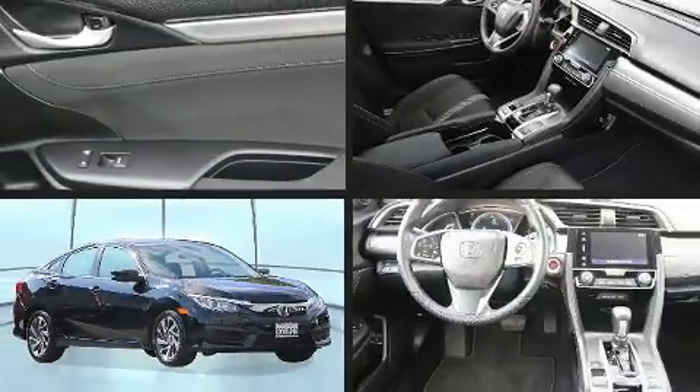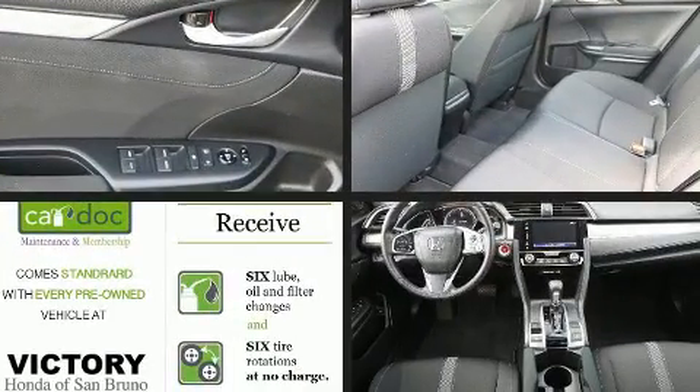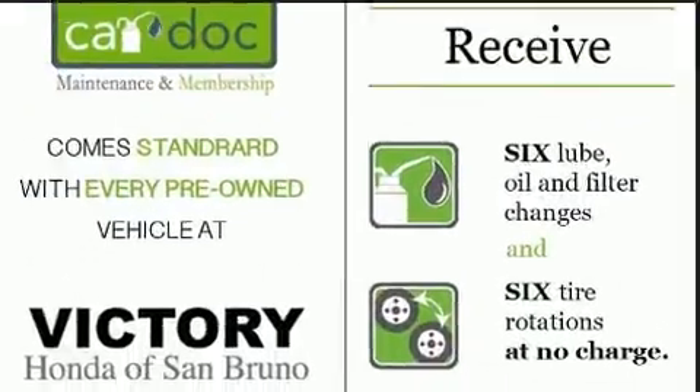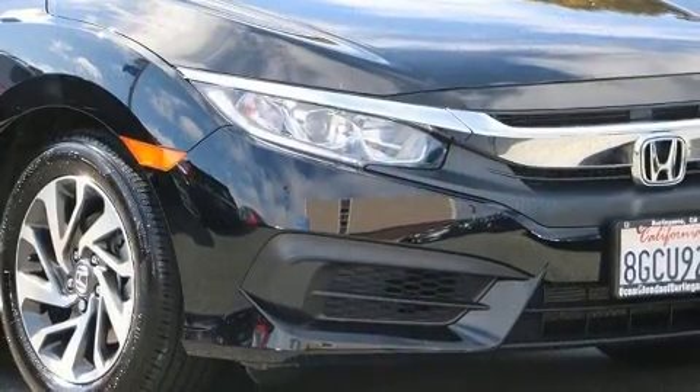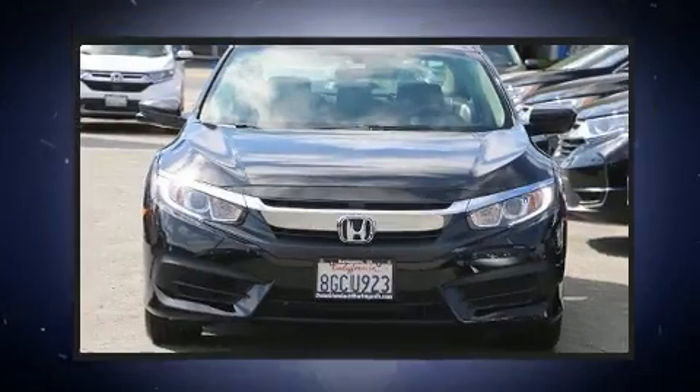Here's a great deal on a 2018 Honda Civic. It features a continuously variable transmission, front-wheel drive, and the 2-liter four-cylinder engine. For drivers who enjoy the natural environment, a power moonroof allows an infusion of fresh air.